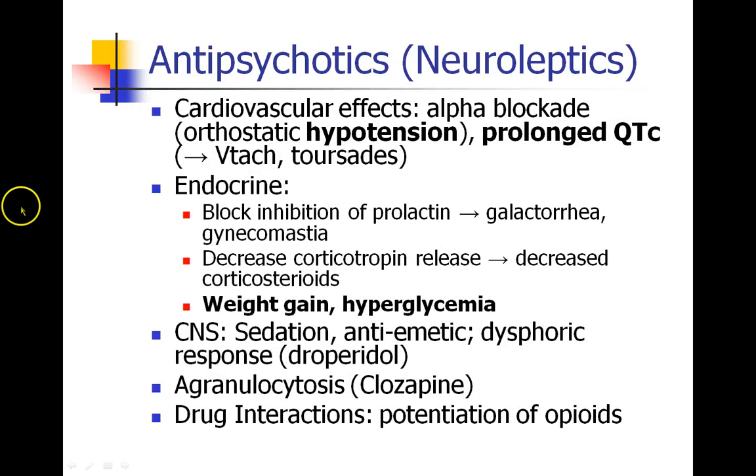The antipsychotic drugs have effects in the heart. They cause alpha blockade, which can lead to orthostatic hypotension. And they prolong the QTc — your corrected QT interval — which can predispose people to ventricular tachycardia or torsades de pointes. There are also a number of endocrine side effects, most notably weight gain and hyperglycemia. So we would watch for hyperglycemia when we manage these patients.